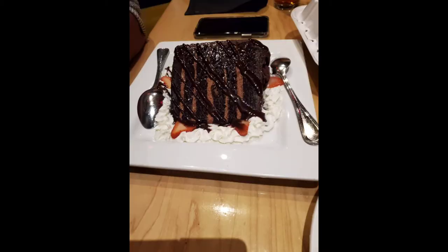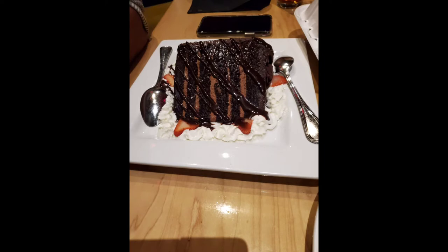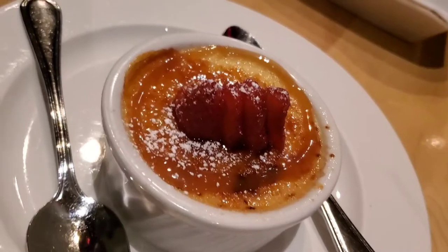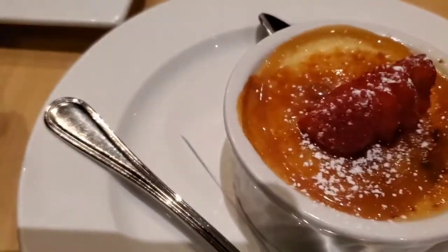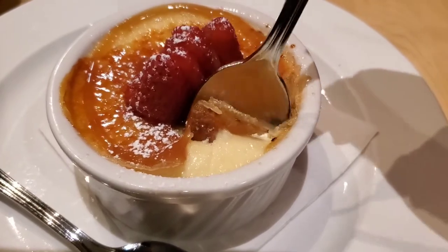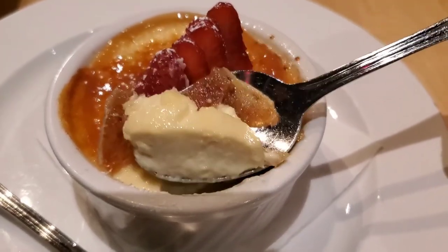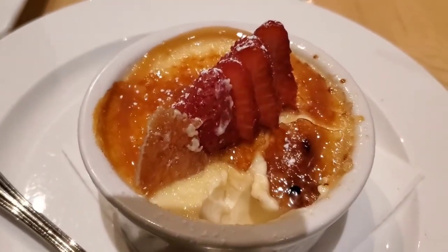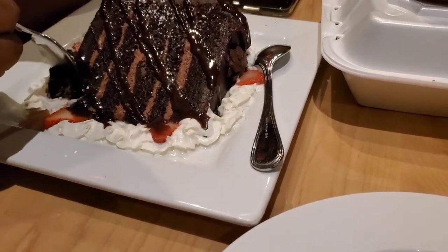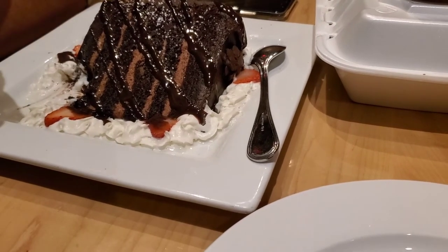And for dessert we ordered creme brûlée — it was butterscotch creme brûlée — and this chocolate cake. I love this chocolate cake, this is one of my favorites. I was really craving something sweet. My husband told me I could order whatever I want, so I decided to order both desserts because I love desserts, especially these kinds. The chocolate cake was just awesome even though I'm not a big fan of chocolate that much.